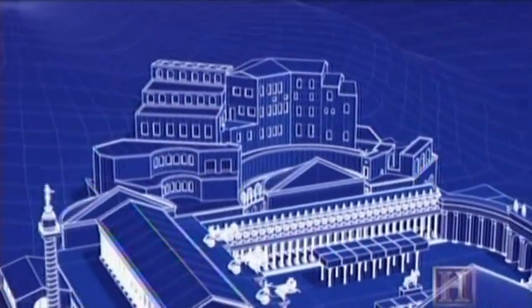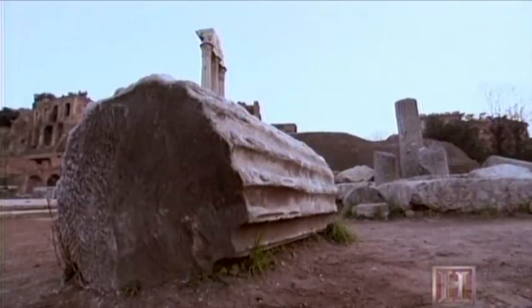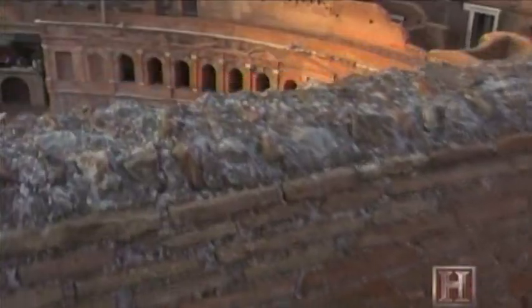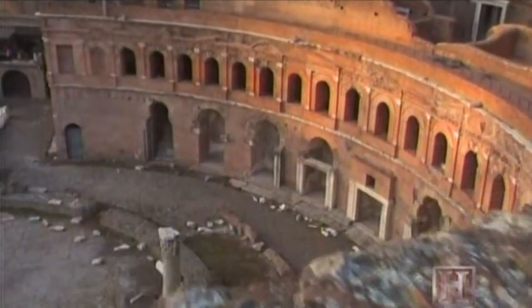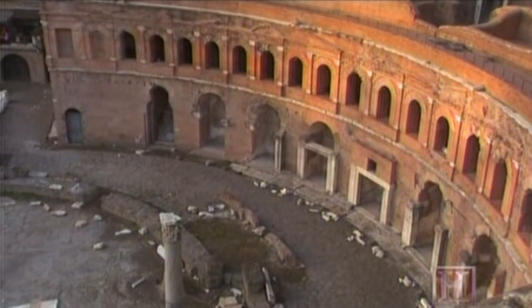Therefore, it becomes a marker not only of the battles of Trajan, but also the battles of Apollodorus to clear the land and create this monumental urban space. Trajan's Forum stood for 700 years. Most of it was reduced to rubble by a 9th century earthquake. But there is one surviving section that leaves no doubt about its imposing scale: a vast complex known as Trajan's Market.